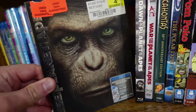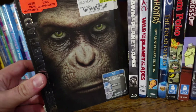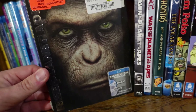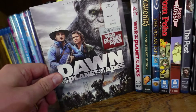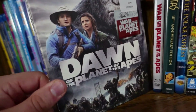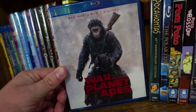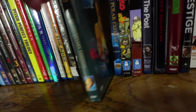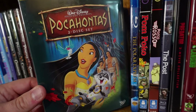Then I have the recent Apes trilogy. Rise of the Planet of the Apes is fantastic — almost like a prequel reboot — and I love Andy Serkis in the role of Caesar throughout all three movies. Dawn of the Planet of the Apes I thought was even better; it was the first of the two directed by Matt Reeves. And War for the Planet of the Apes was very well done as well. All three are phenomenal.